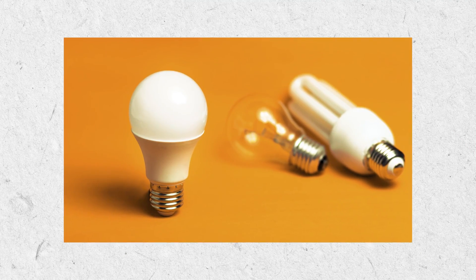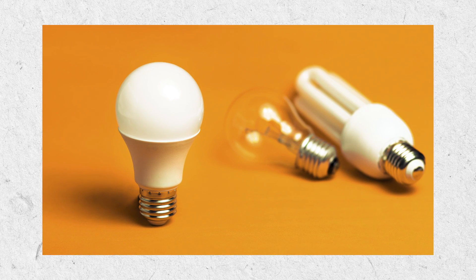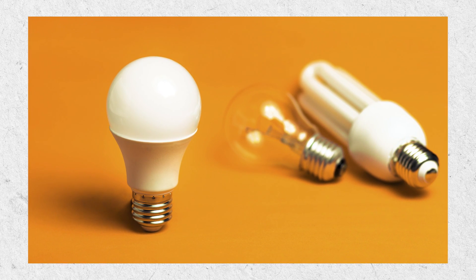First of all, LED lights cost much less to run. If you've got a 50 watt halogen and a 5 watt LED equivalent, the LED is literally a tenth of the running cost of the 50 watt halogen.